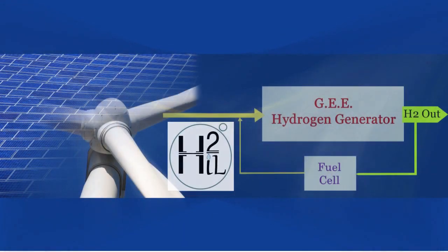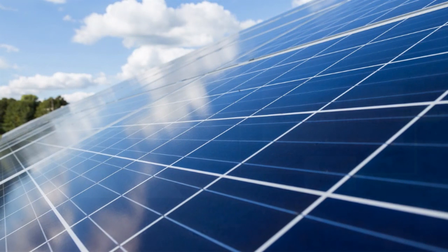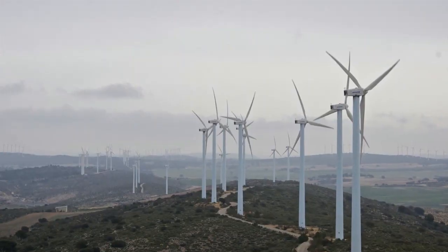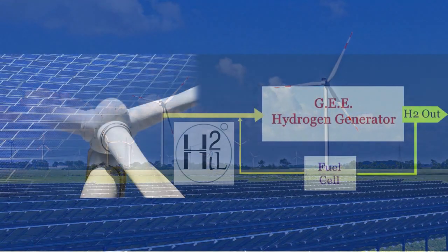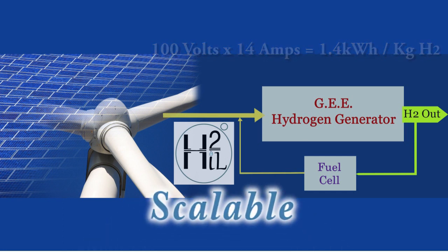The hydrogen generation technology developed by H2 Innovation Lab is a solution that complements these green hydrogen renewable storage projects so well it was almost made for the job. Complementing wind generators, photovoltaic cells, and associated transmission lines, it generates hydrogen with a very low current draw at higher voltage level and is fully scalable.